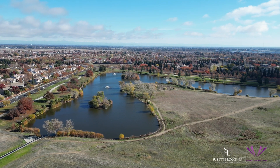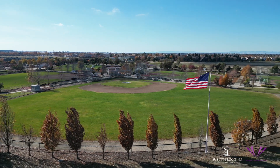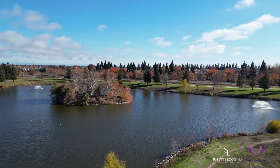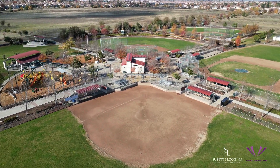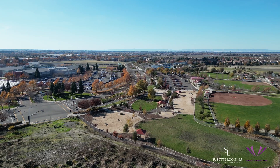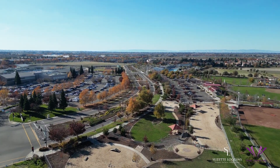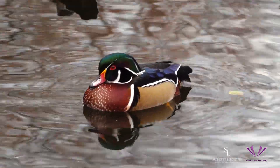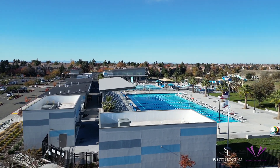Welcome to Natomas Regional Park, a 212-acre wonderland. It has baseball fields, dog parks, and a beautiful lake. These bike and walking trails aren't just paths — they're gateways to a breathtaking 32-mile journey along the American River to the magnificent Folsom Lake. And the Natomas Basin Conservancy safeguards wildlife and nature alongside our bustling community.